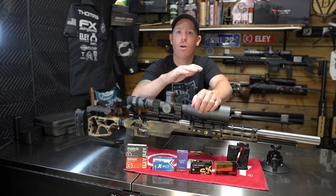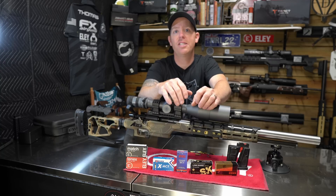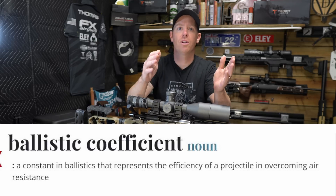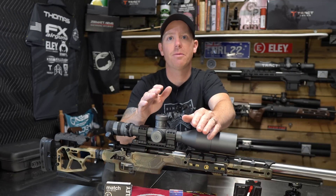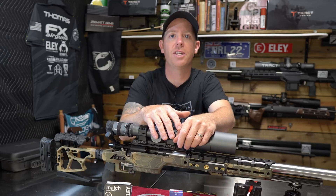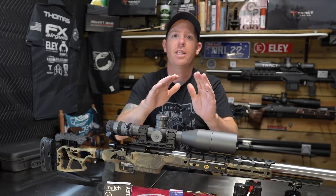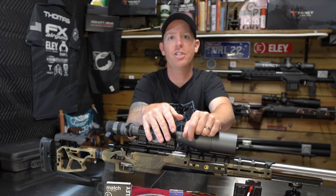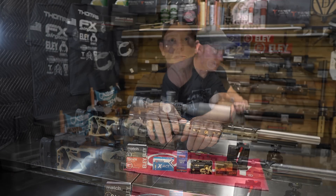Before we get to the testing, there are a few things we need to talk about. First off, what is BC? More or less, it's a number we assign to a projectile in relation to its resistance to drag — or in layman's terms, how well it flies. The higher the number, the better BC of the projectile, and the more resistant it is to drag. It's going to be more resistant to wind drift, it's going to fly flatter, and it's going to do a lot of better things downrange. When we're looking at long-range match 22 long rifle ammunition, that can be a pretty big deal because we're talking about relatively low BC projectiles here.